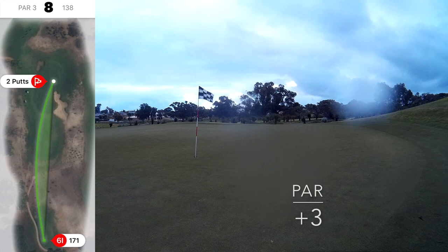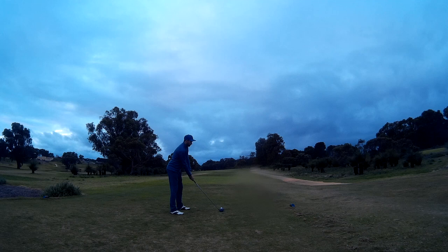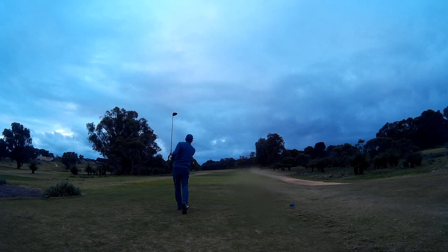And then on to the last. Tough hole, the ninth. Apologies — looks like I didn't clean the camera lens there. Got a good starting line, decent swing, but the contact was all off.